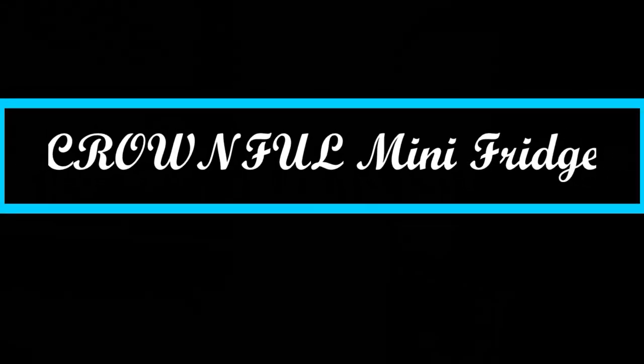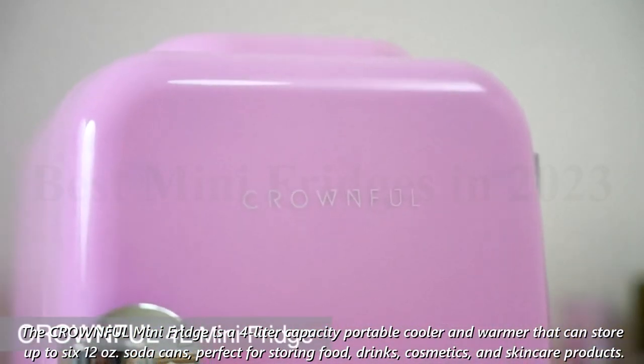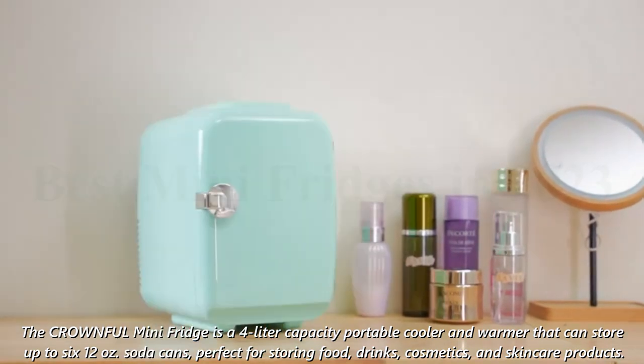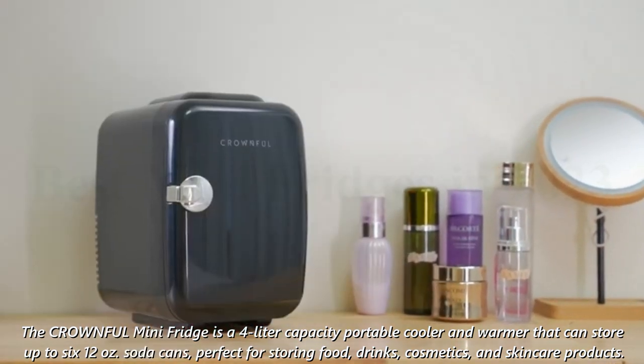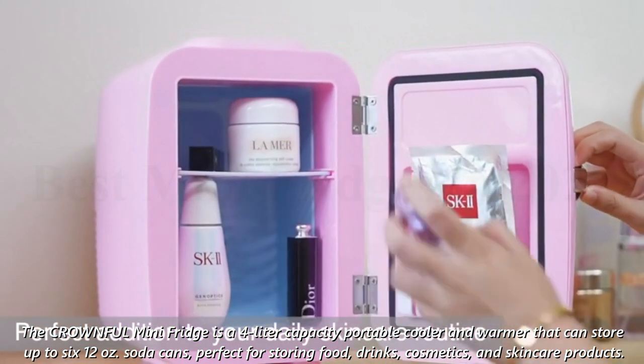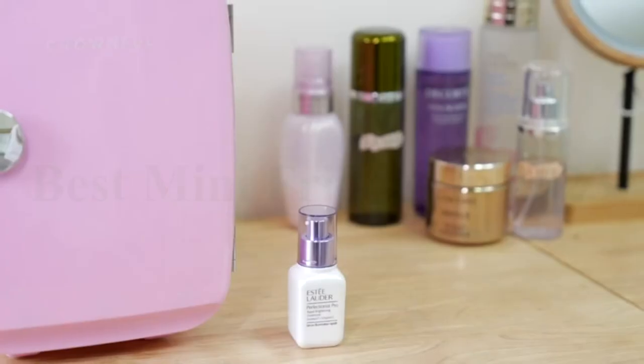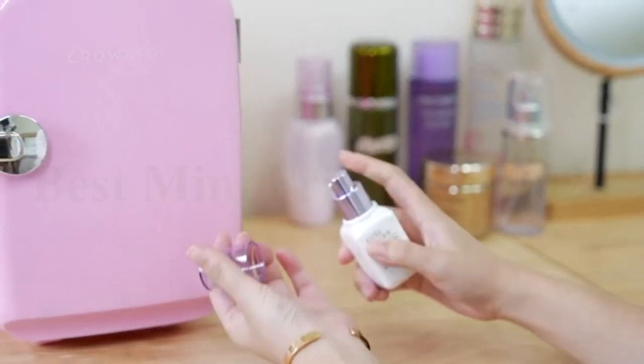Number 3: the CRO-WNFUL Mini Fridge. The CRO-WNFUL Mini Fridge is a 4-liter capacity portable cooler and warmer that can store up to 6 soda cans, perfect for storing food, drinks, cosmetics, and skincare products. With its compact design, detachable shelf, and convenient carry handle, it is easy to transport.